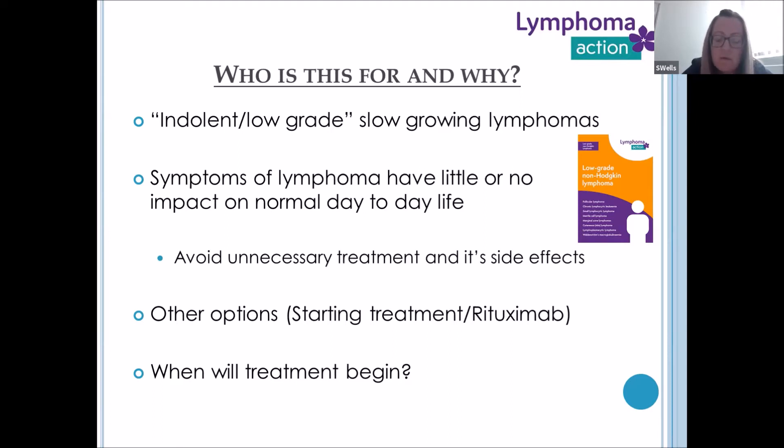Are there any other options to active monitoring? Well, the first treatment is one option, but we try and reserve that for when absolutely necessary. There is also rituximab, which is a monotherapy antibody treatment given weekly for four to six weeks, and it can push back the timeline for a patient needing treatment, so those side effects of active treatment can be delayed a little if needed.